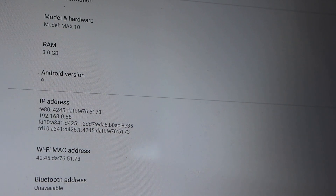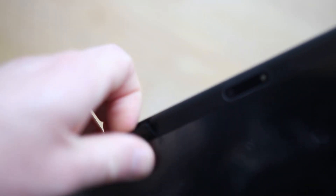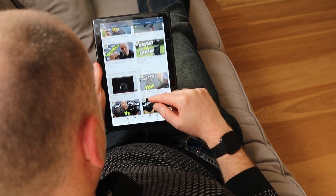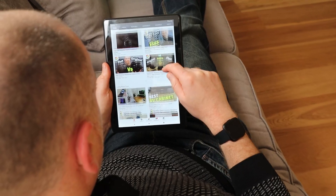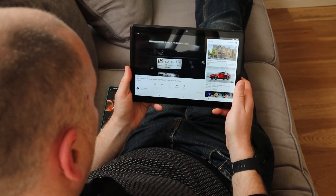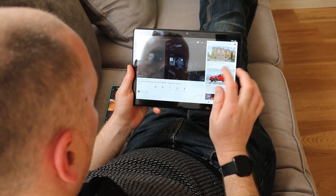It comes pre-installed with Android 9 and you can expand the memory via an SD card. It's quite a chunky tablet, but around the side you've got the volume rockers and the power button. I wanted to check out the multimedia capabilities, so I sat down and browsed through my own YouTube channel and the screen looks really good — it's very good for multimedia.